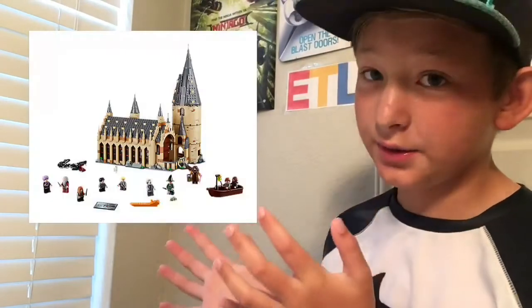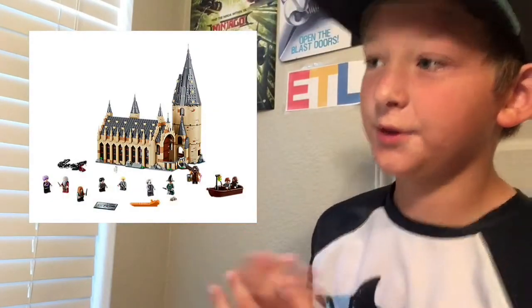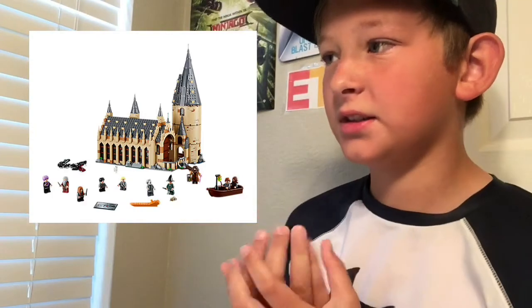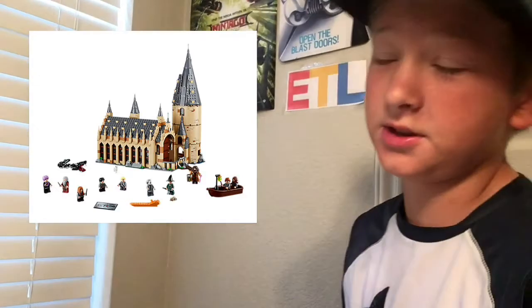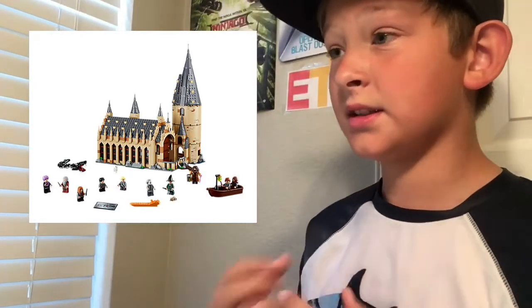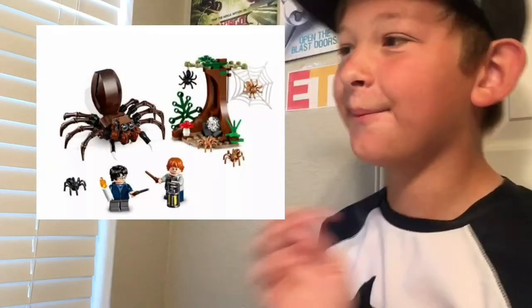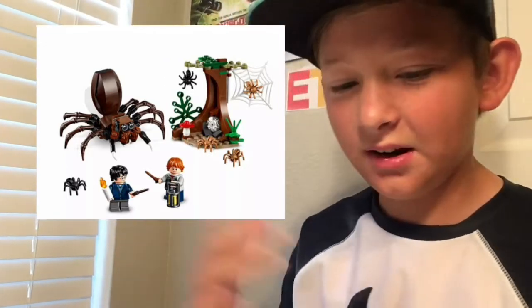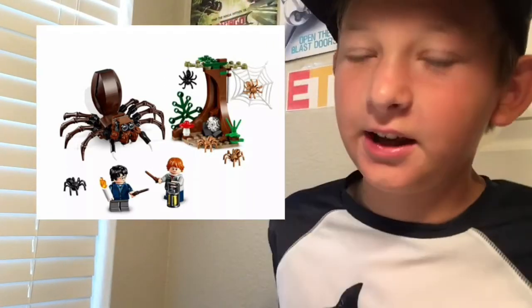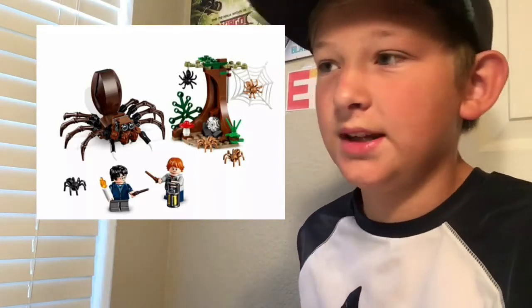I've got some Harry Potter news for me and some for you. Starting off: many of you know from the streams that I'm getting the Hogwarts Great Hall set for my birthday, which will be around the end of August — so it'll probably be on clearance by then. It looks awesome and has so many exclusive minifigures like Hagrid. On release day Sunday, I'm also getting the smallest set, Aragog's Lair, which is a cheap way to get Ron and Harry from the Chamber of Secrets.